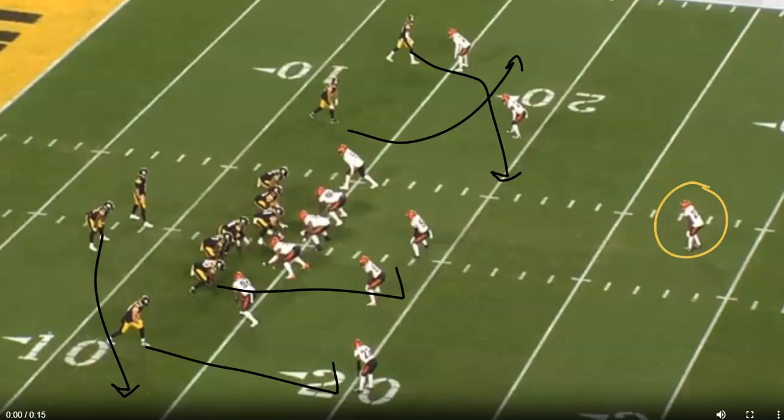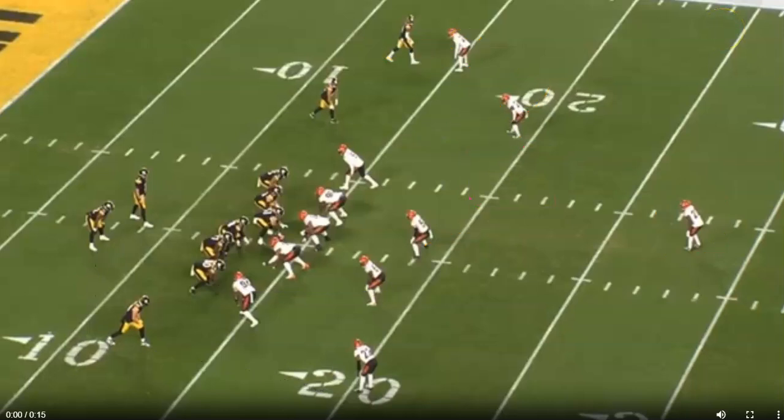Rudolph sees the single-high safety pre-snap, then identifies press coverage, which tells him it's man coverage. At the snap his eyes follow the alley defender, who runs out with Hayward, confirming man. That tells Rudolph to target the slant — there's a small window to fit it in between the linebacker working over and the corner sinking with Pickens's route.